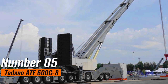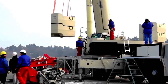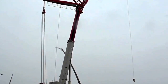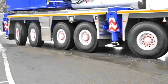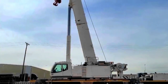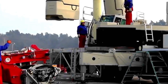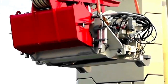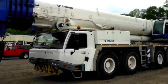Number 5: Tadano ATF 600G8. This crane stands out in the world of mobile cranes with its unrivaled boom length and exceptional lifting capabilities. Boasting a staggering 197-meter boom, it is a leader in reach, making it particularly well-suited for projects requiring extensive lifting distances. With a lifting capacity that aligns with its impressive reach, this crane is a reliable choice for heavy-duty tasks in construction and infrastructure development, reflecting Tadano's commitment to innovation and meeting the evolving demands of the industry.